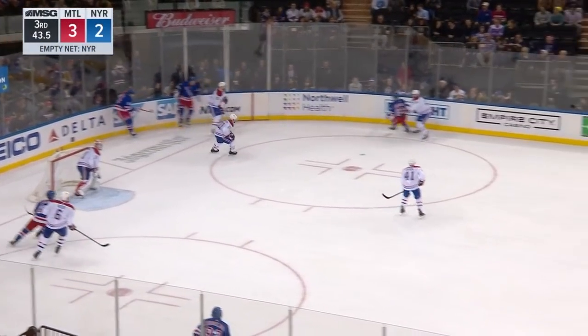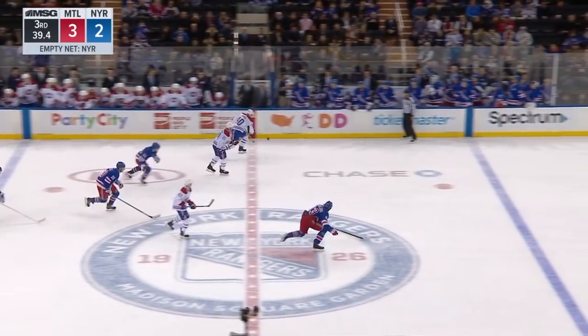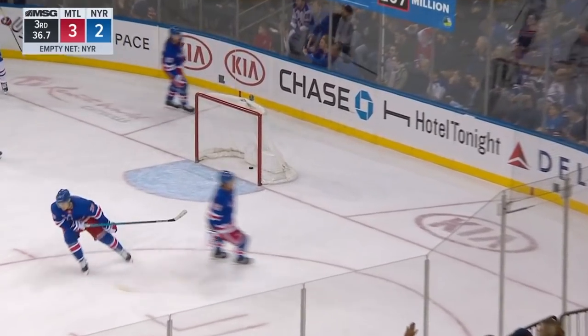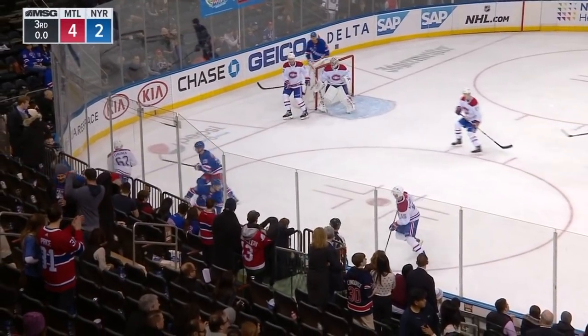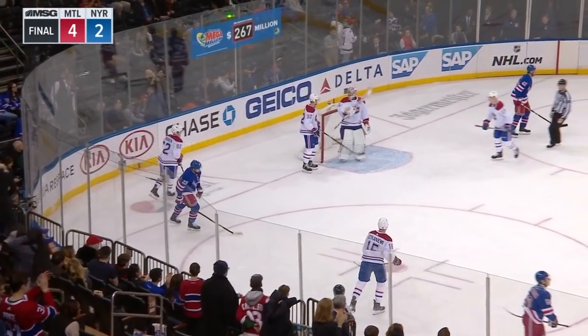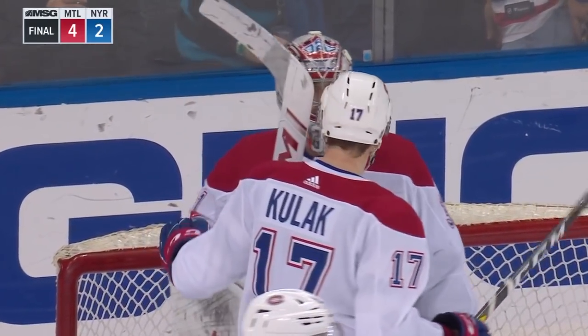Around the boards. Petrie is in. Off the stick — he gets knocked down. Here comes Armia. It's a hat trick for Yoel Armia as he scores the empty net goal. And that's it — Montreal Canadiens defeat the Rangers, 4-2.